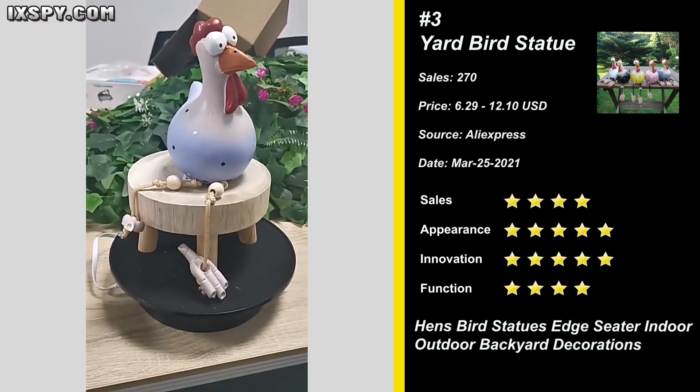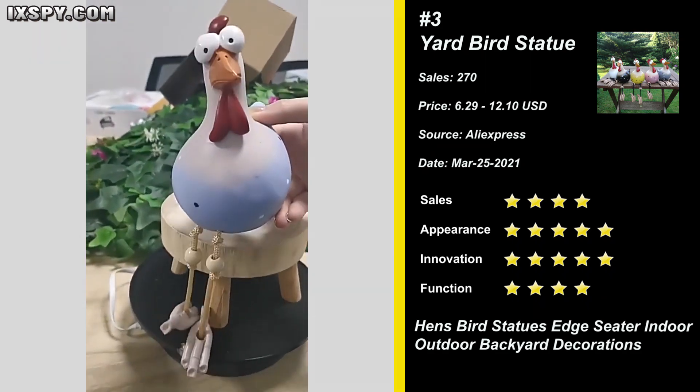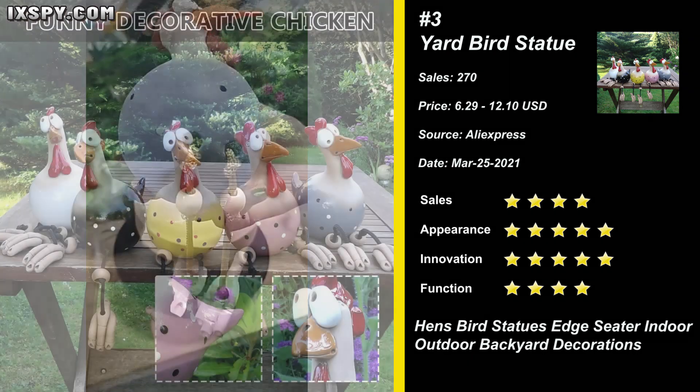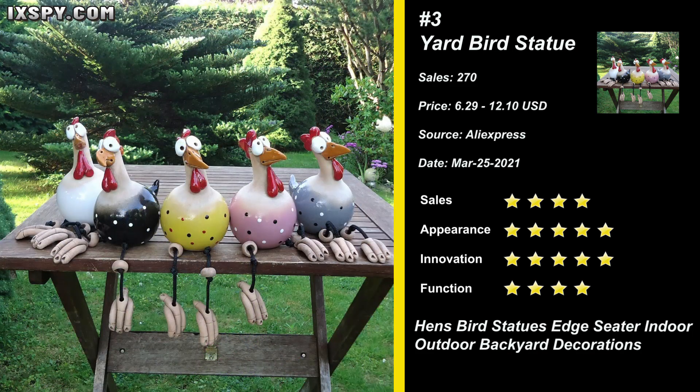Our next product is Hans Bird Statue. It's not easy to corrode and resistant to aging. Taking a leisurely walk in the garden, it can not only improve the appearance of the entire garden, but also bring a lot of fun, color, and vitality to the garden, lawns, yards, and planters.